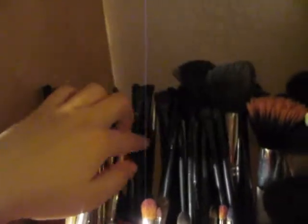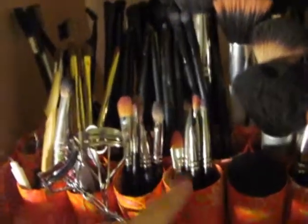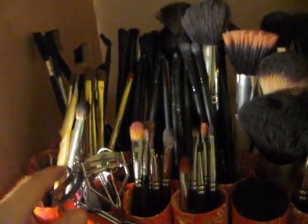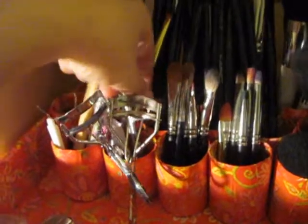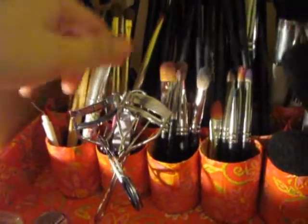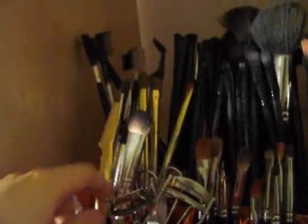Down here are all my brushes. These are all my face brushes, and then here are all my little eyeshadow brushes. These are my eyelash curlers, my tweezers, and my scissors. Here's the eyebrow razor and some other ones. I have sharpeners right here and matches.